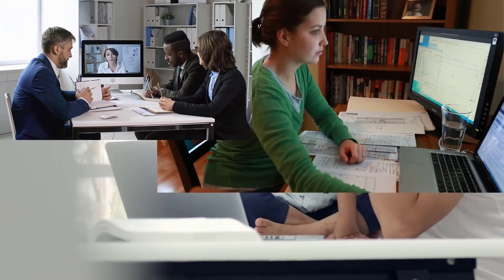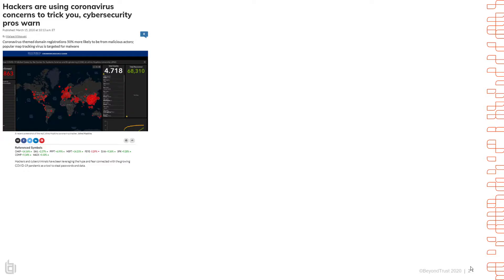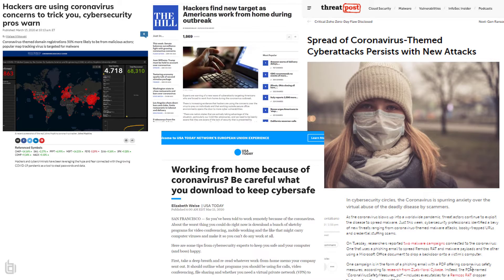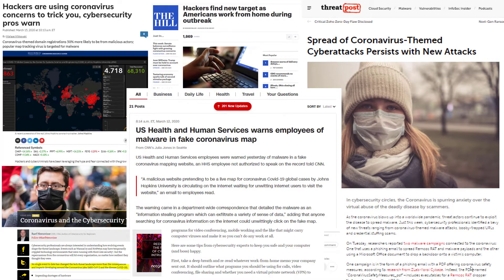Although remote working has been growing steadily for years, few organizations are prepared to enable and support a fully remote workforce as a result of the COVID-19 pandemic. The operational and security challenges created by this shift are massive, but there are solutions that can help.